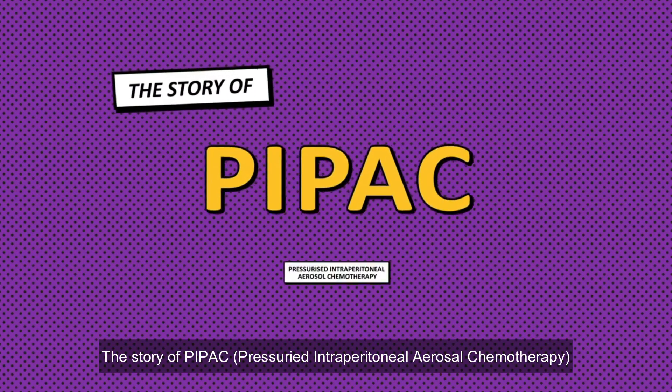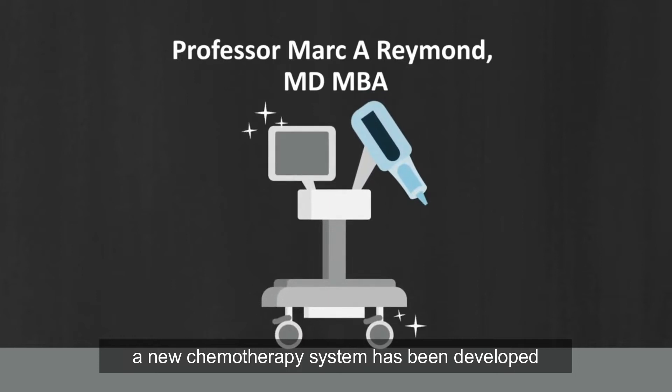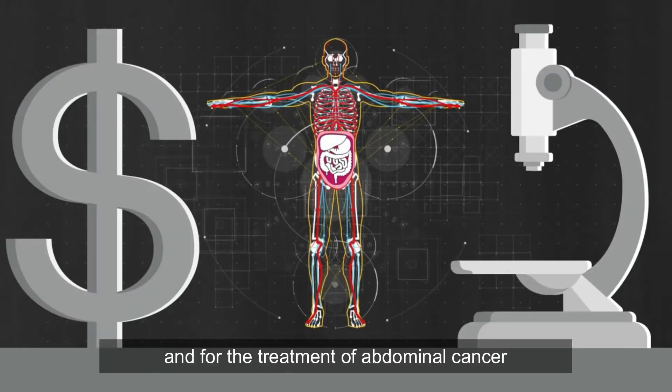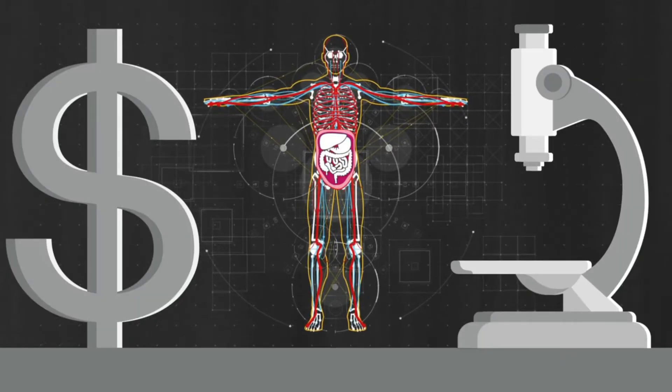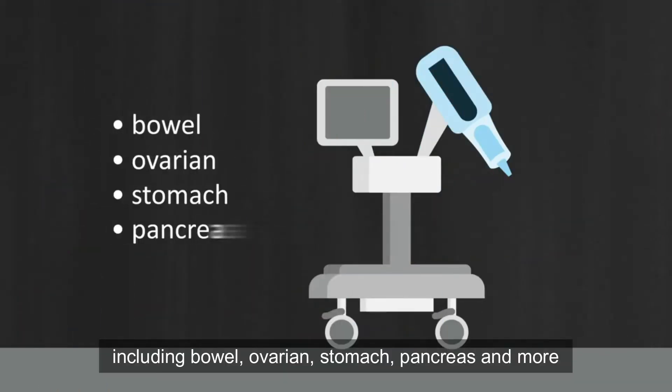The story of PIPAC. A new chemotherapy system has been developed to attack these cells and for the treatment of abdominal cancers, including bowel, ovarian, stomach, pancreas and more.